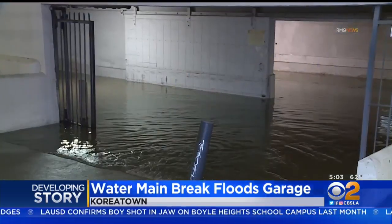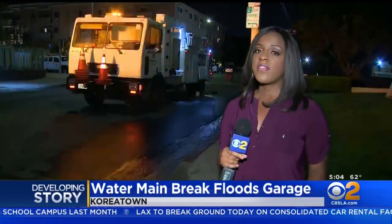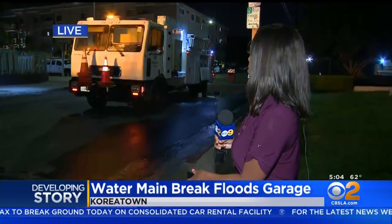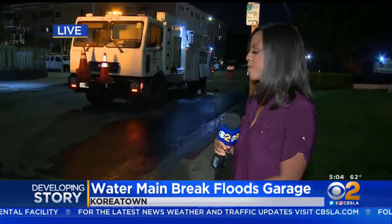A short stretch of Oxford Avenue at 5th Street is blocked off as crews begin repairs. They've had to tow at least a couple of cars to get their vehicles in to start making those repairs. They're going to have to repave the street, as parts of it have buckled a little bit. Four customers are without service this morning and crews expect to have the water back on by noon. Live in Koreatown, Candace Crone, CBS 2 News.